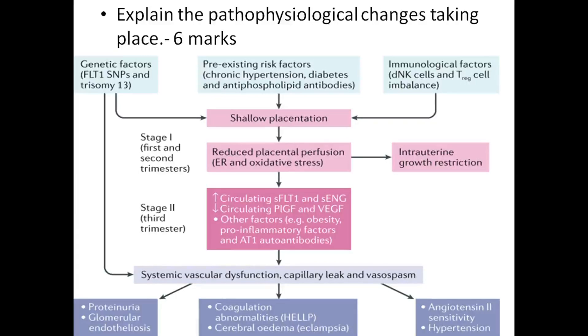The pathophysiological changes carry 6 marks. Etiological factors include genetic factors, pre-existing risk factors, and immunological factors. These lead to shallow placentation, reduced placental perfusion, decreased circulating sFLT1 and sEng, and decreased circulating PlGF and VEGF, along with other factors like obesity. This leads to intrauterine growth restriction, endothelial dysfunction, capillary leak and vasospasm, ultimately resulting in proteinuria, glomerular endotheliosis, coagulation abnormalities like HELLP syndrome, cerebral edema leading to eclampsia, and angiotensin hypersensitivity and hypertension.